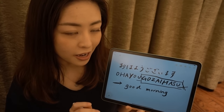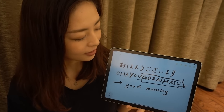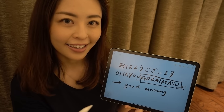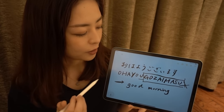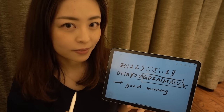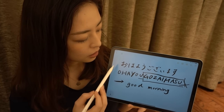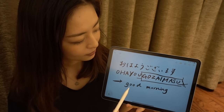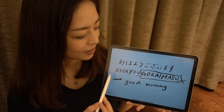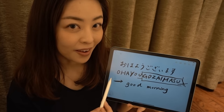Do you want to repeat after me? Let's start with the polite version. Ohayou gozaimasu. Once again, ohayou gozaimasu. Very good. Let's do the casual version. Ohayou. Once more, ohayou. Very good.